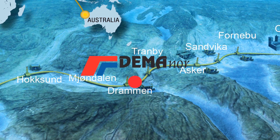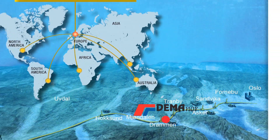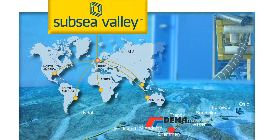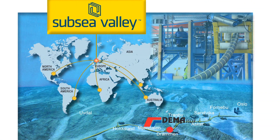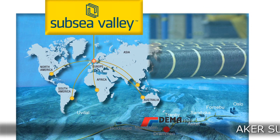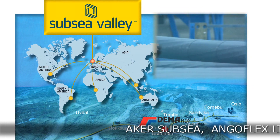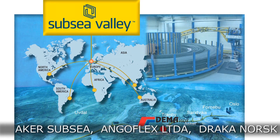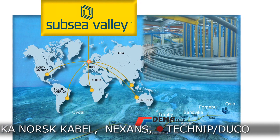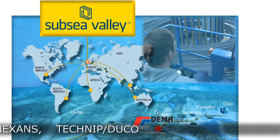Being situated in the city of Drammen, in the middle of the subsea valley — a Norwegian cluster of suppliers and engineering competence for subsea installations — Demonor has succeeded in becoming one of the world's leading suppliers for cable carousels. Our reference list shows some of our customers using the Demonor cable carousel in their fabrication of umbilicals or other offshore cables.